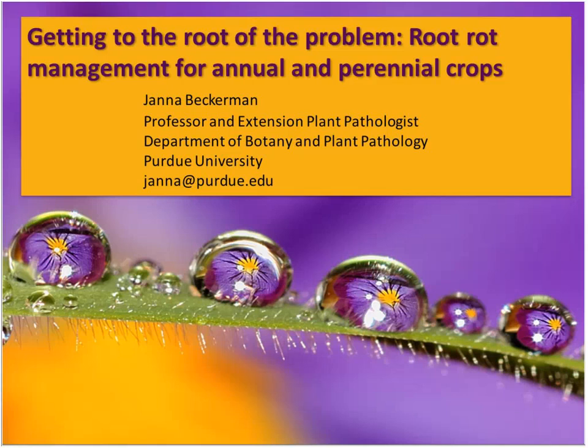Let's get started talking about root rot management. My alter ego is actually the 'nozzle-headed Avenger,' and I'm oftentimes coming at things from a level of chemical control. I want to stress that we want to do things sustainably, but I also want to make sure you get the correct fungicides to help you when things don't go right — which is oftentimes most of the time.